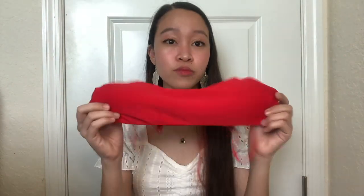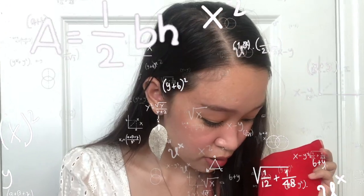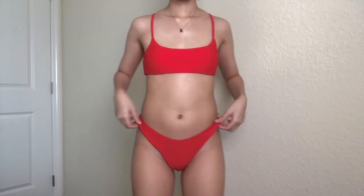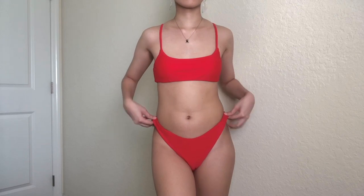Moving on to Shein — I only bought one swimsuit. It's the high-cut bikini swimsuit and it comes with adjustable straps, which is nice. I really like this top but the bottom is too big for me — very cheeky. I'm pretty sure I'm gonna wear this soon, maybe paired with the red Zaful bikini bottom. This was $12.